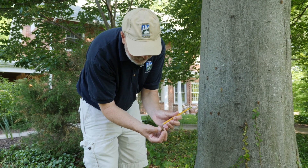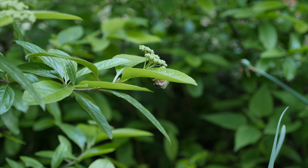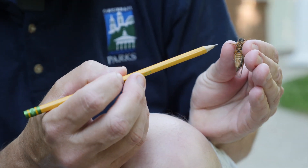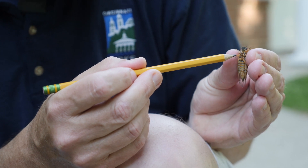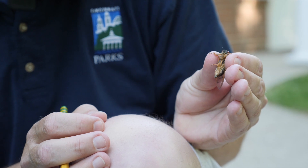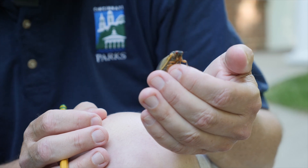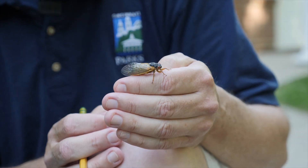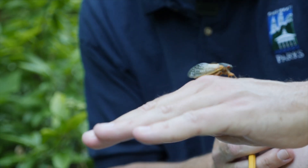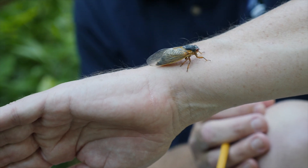The ovipositor on the female would be here at the tip of the abdomen. Here we have a female — if you look closely, you can actually see her piercing, sucking mouthpart between the legs there. This is a tube-like structure that does allow them to feed. They're not incredibly dependent upon feeding in their adult stage; what they really need is hydration. So they'll insert that piercing, sucking mouthpart into a tender young plant and drink some of the sap to stay hydrated.